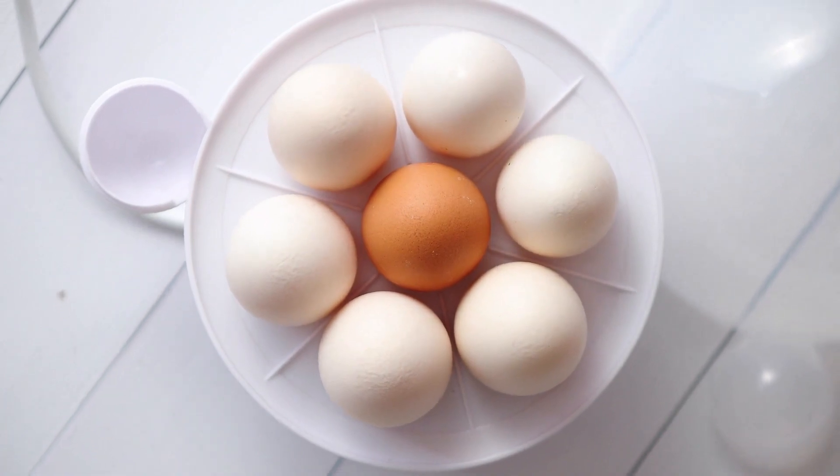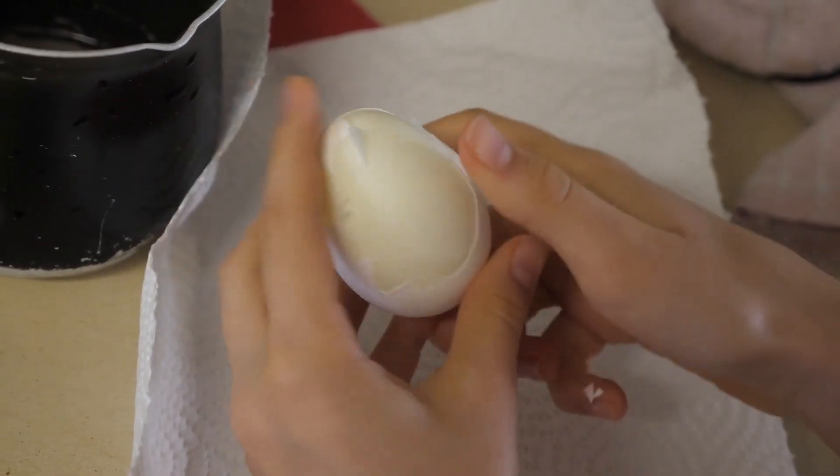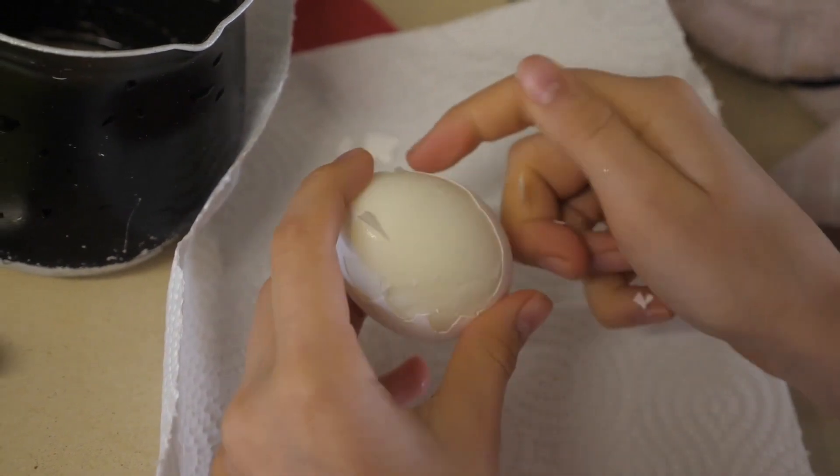If you are going to store your eggs after cooking them, they should be still in the shell, as peeled hard-boiled eggs should be consumed the same day that you cook them.